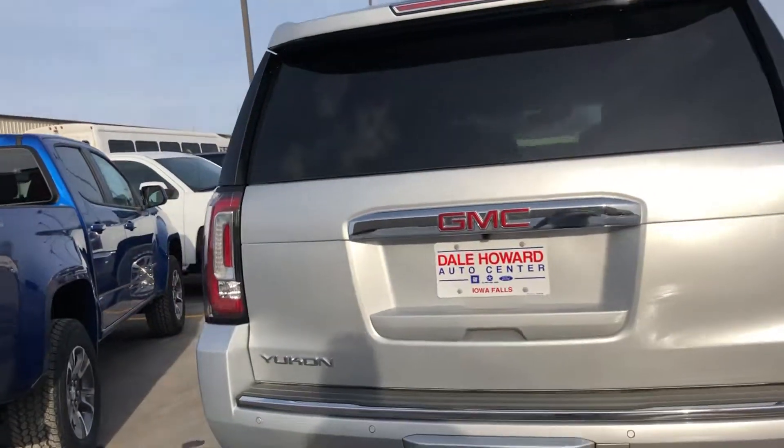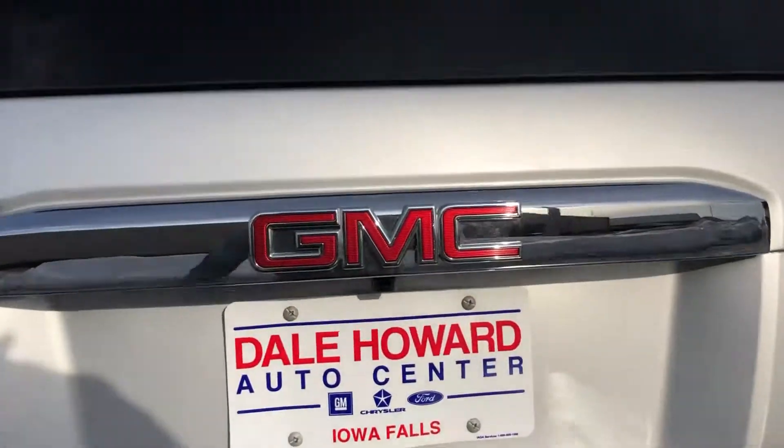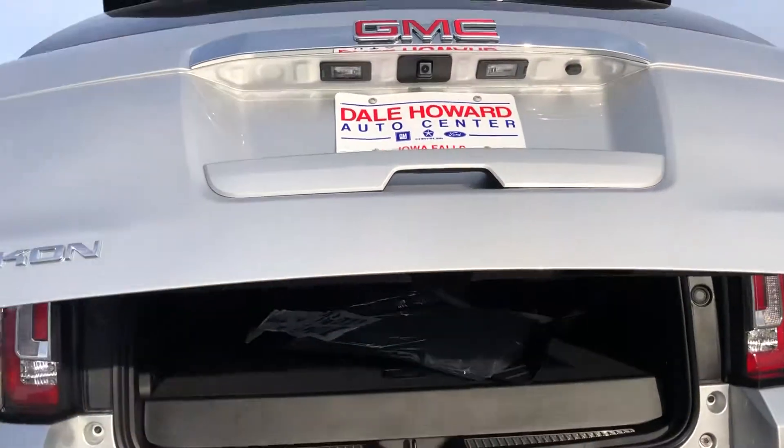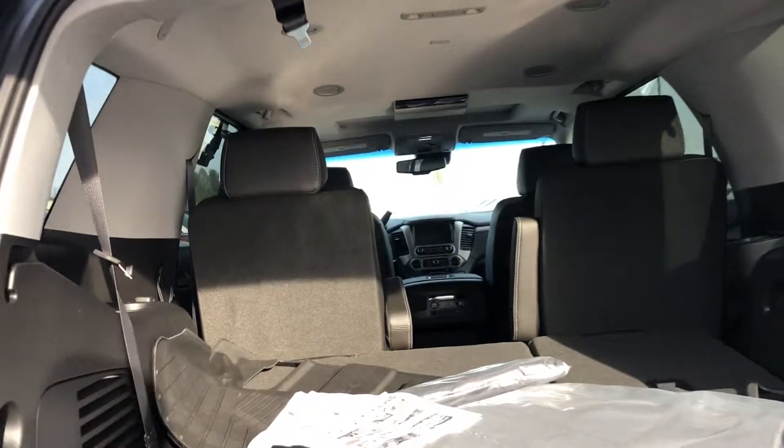Coming around the back side here, you got the hitch cover for the hidden hitch. You got power lift gate, plus also in here you do have the power folding third row and second row seats.